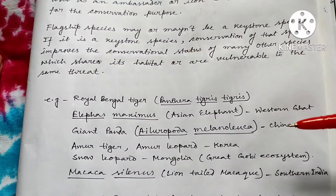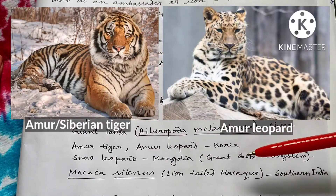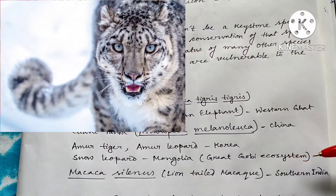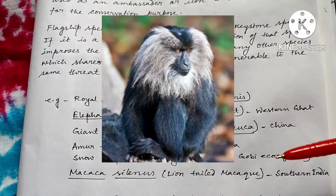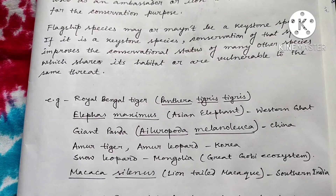Giant Panda is also a very cuddly, lovely animal — we all love Giant Pandas and their soft toys — that is why they are regarded as a flagship species. Next, Amur Tiger, Amur Leopard — those are flagship species of Korea. Snow Leopard of Mongolia — the conservation of Snow Leopard will also help to conserve the great Gobi ecosystem by conserving the camels, the wild bears, etc. Then Macaca silenus, or Lion-Tailed Macaque — these are also flagship species of the Western Ghat area. They are very good dispersers of seeds, so their conservation will help to conserve the forest ecosystem as a whole.